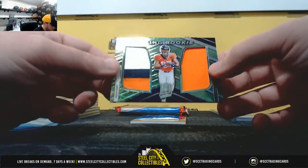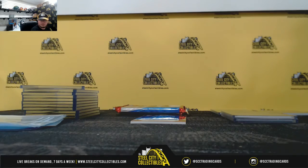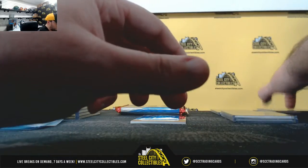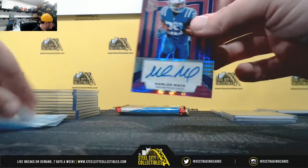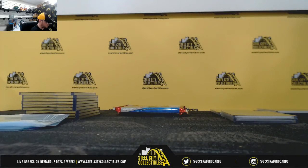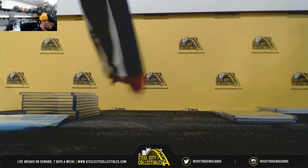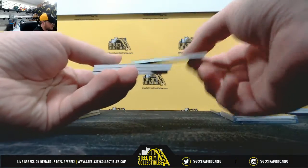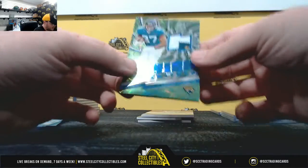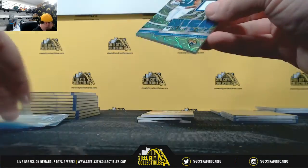Rising Rookie dual patch Noah Fant, cut a touchdown yesterday, number 150 — Gary H. Can't believe the Broncos lost that game. A nice pink autograph here, Marlon Mack, one of 15 — Gary H. Super Bowl Champion Signature, high voltage patch, Leonard Fournette — over 200 yards rushing yesterday — one of 25, Gary H.